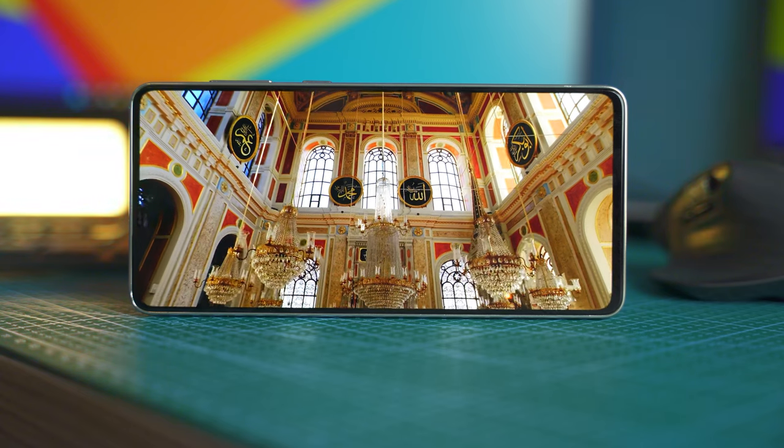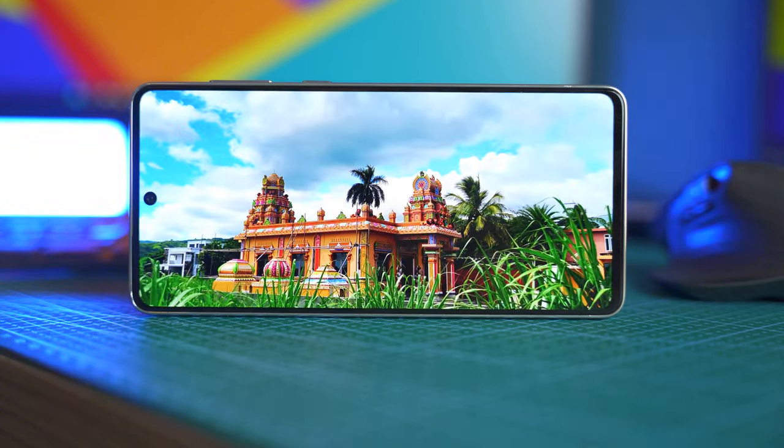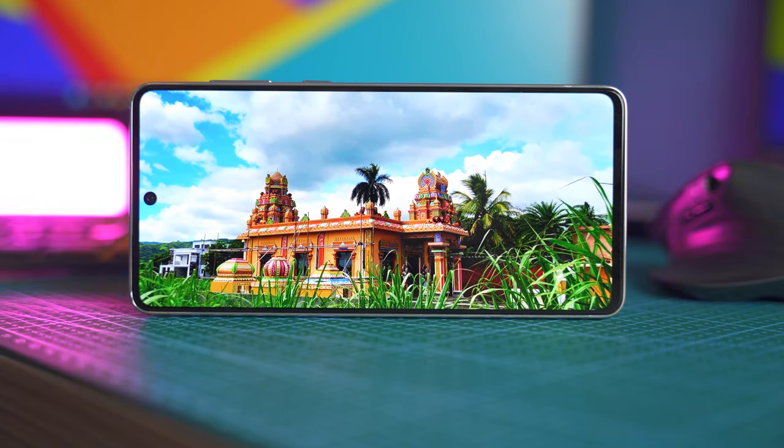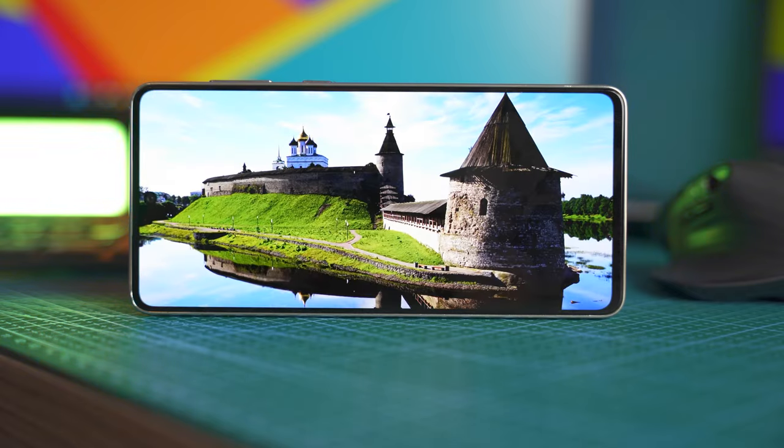I would give Samsung 10 out of 10 marks for the display on the A73. It has HDR10 support and you can watch HDR supported videos on YouTube as well. The phone looks gorgeous from the front.